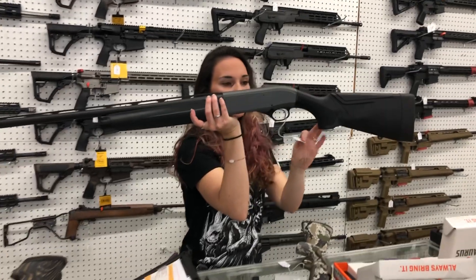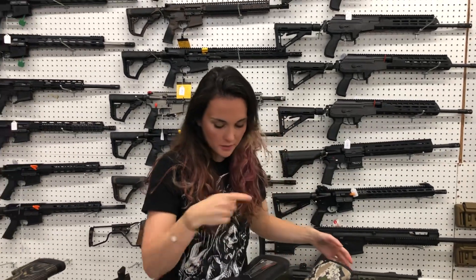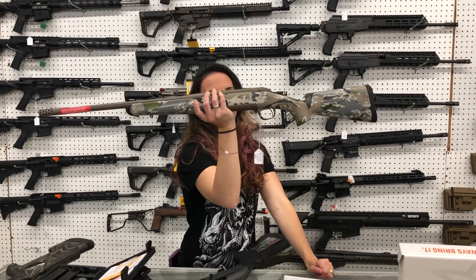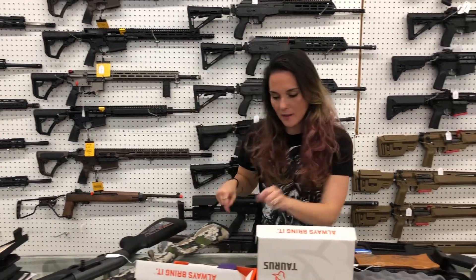Beretta A300 Ultima in 12 gauge — I've got the 12 and the 20 in black and gray, she's going to be $740. I've also got those in camo. Browning X-Bolt Hell's Canyon Speed, 18-inch in .308 — she's going to be $1,100. Absolutely love that camo pattern.